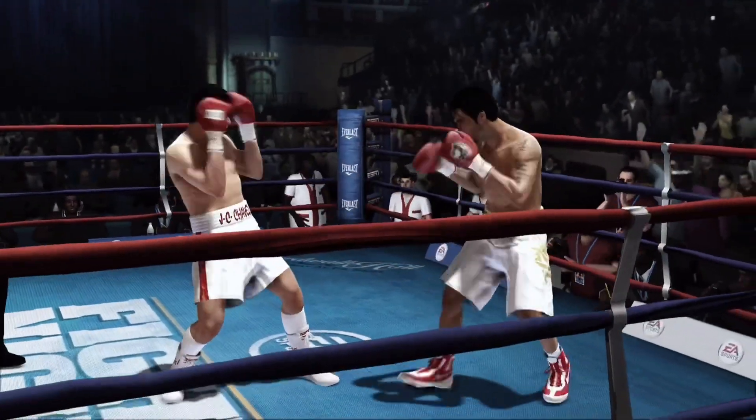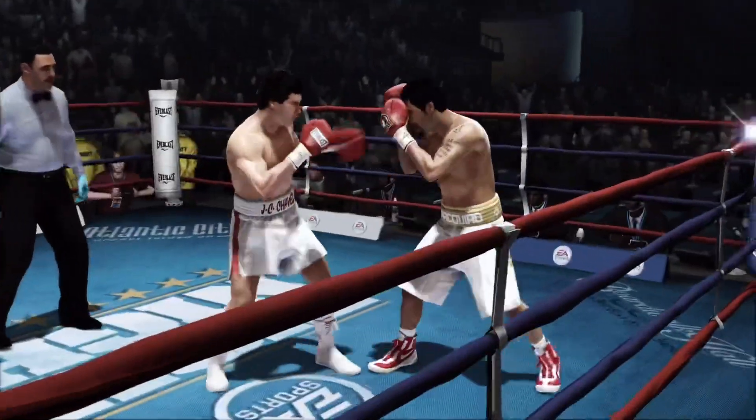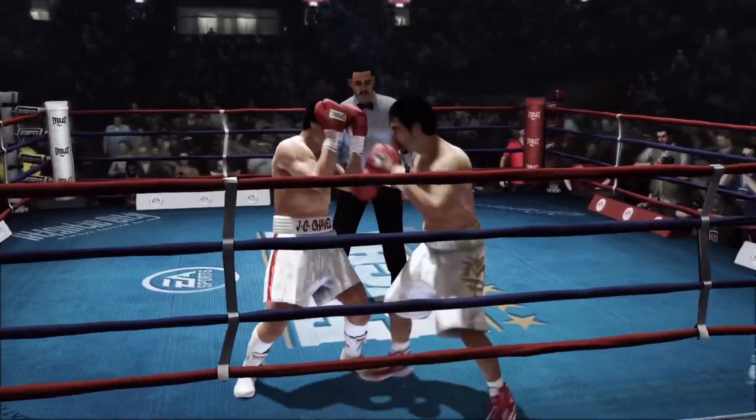Well targeted double jab by Manny Pacquiao, not able to land the uppercut. Julio Cesar Chavez — a right-handed fighter with that great left hook, but here facing a southpaw.